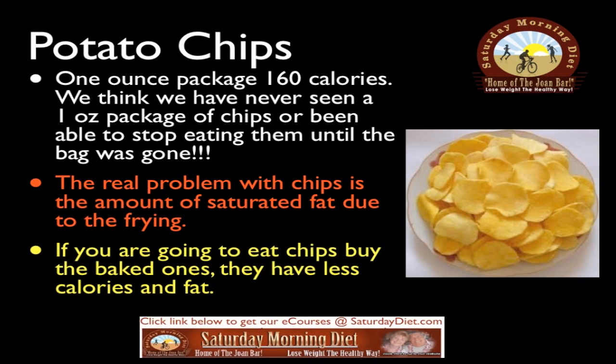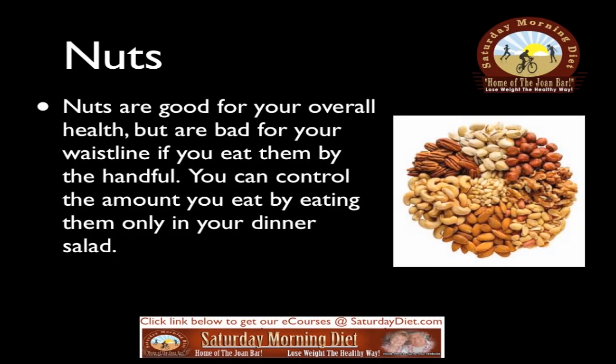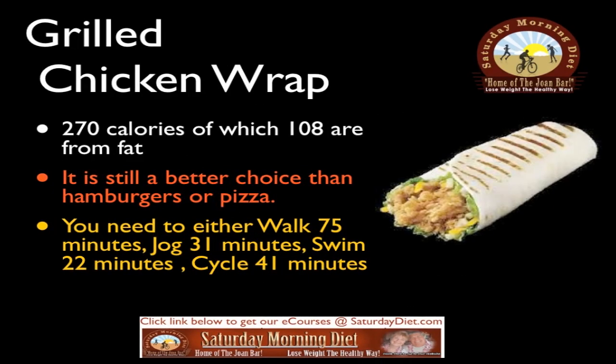Potato chips: a one-ounce package has 160 calories. We've never been able to stop eating chips until the bag was gone. The real problem with chips is the amount of saturated fat from frying. If you are going to eat chips, buy the baked ones — they have fewer calories and less fat. Nuts are good for your overall health but bad for your waistline if you eat them by the handful. Control the amount by eating them only in your dinner salad.